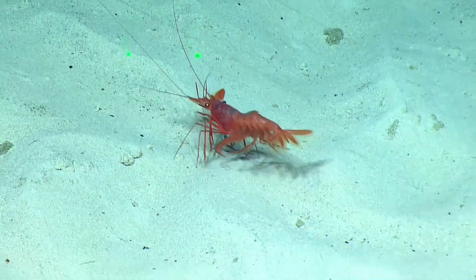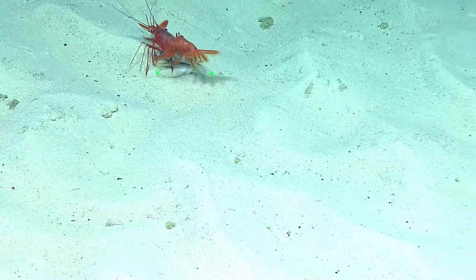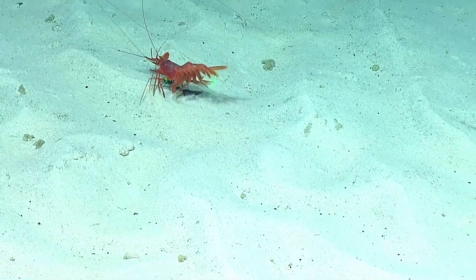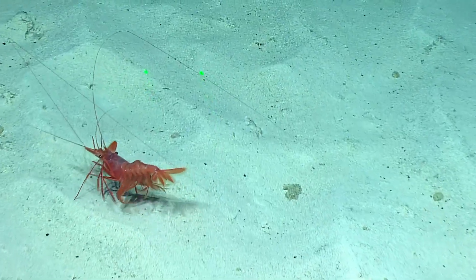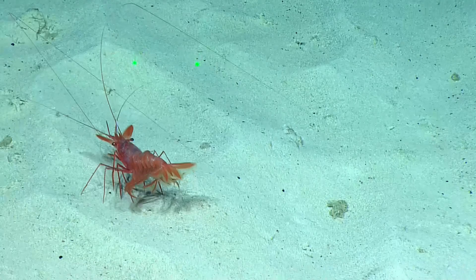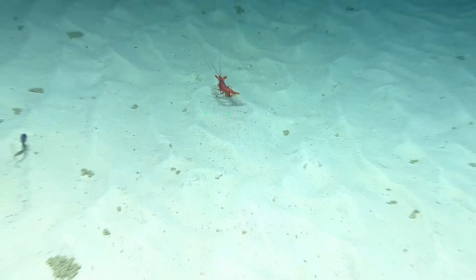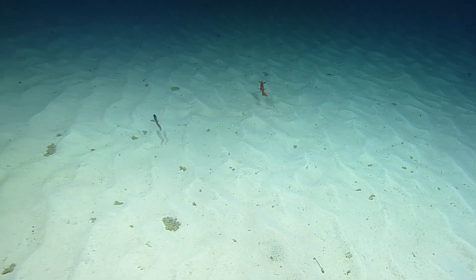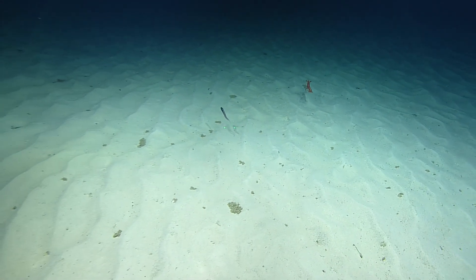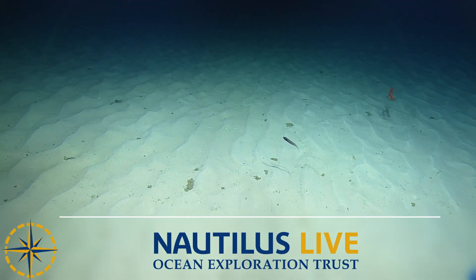I think it knows we've been doing a shrimp count — that's at least three, because this shrimp ate two other shrimp. Can we zoom out? It's bigger than the fish. Yeah, it's smaller than the shrimp — that gives you perspective. That shrimp is crazy huge.